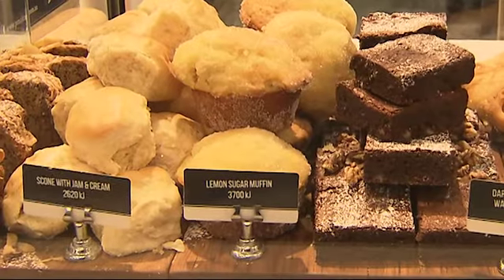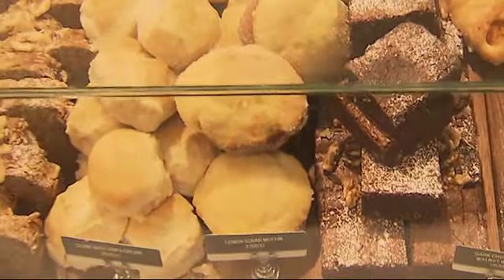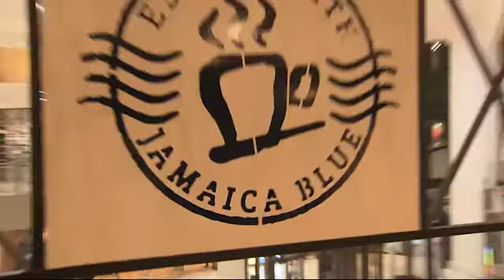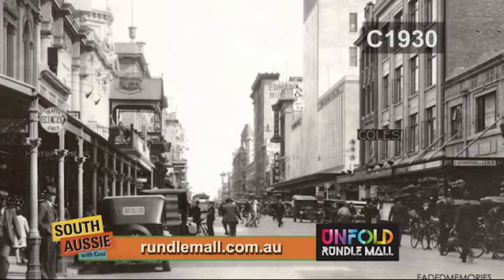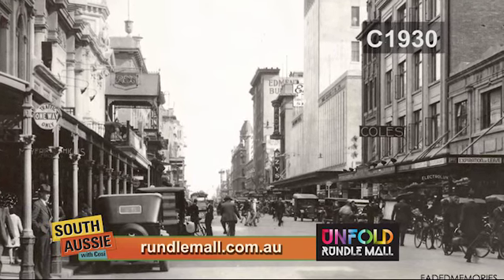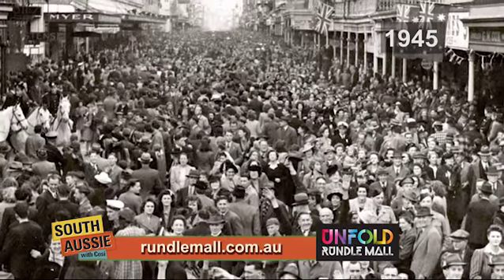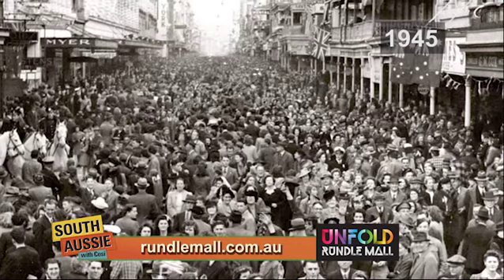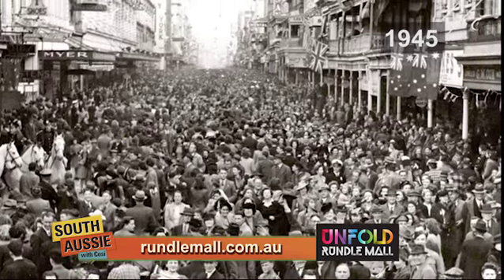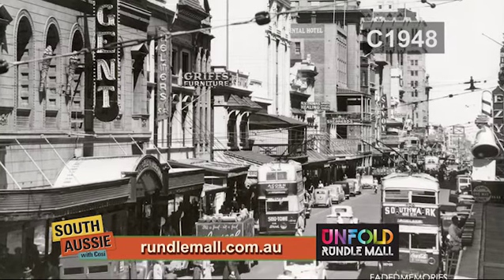The item we're most famous for is the lemon sugar muffin with lemon curd in the middle, served lightly warm. I love old photos like this one when you could actually park your car in Rundle Mall. This one is probably my favourite — it's Rundle Mall when South Australia gathered to celebrate the end of World War II. What a huge happy day for the city. Rundle Mall, it's a special place here in South Australia.